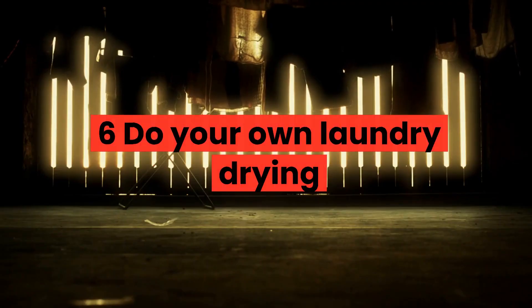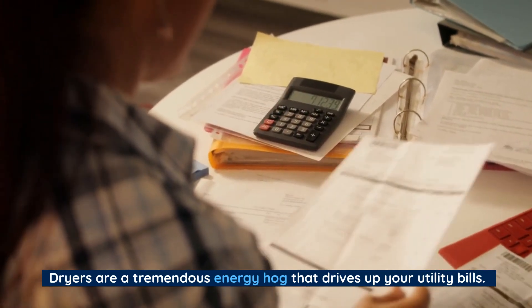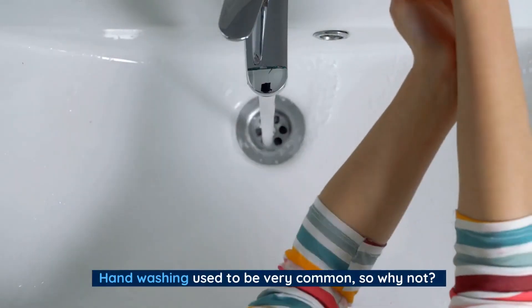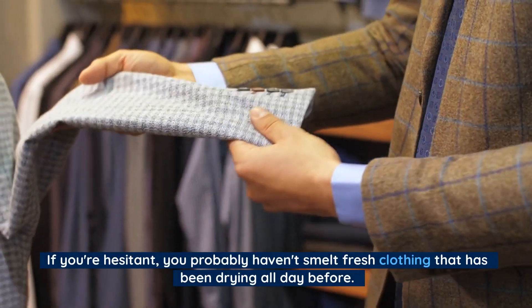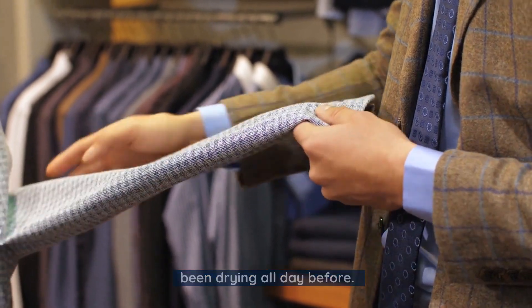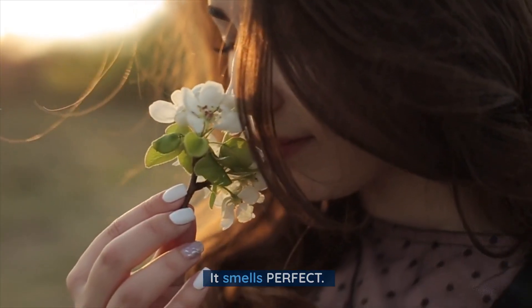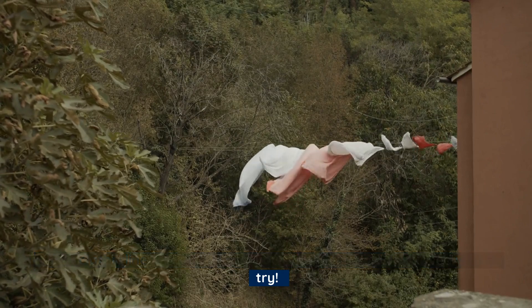Number 6: Do your own laundry drying. Dryers are a tremendous energy hog that drives up your utility bills. Handwashing used to be very common, so why not? If you're hesitant, you probably haven't smelt fresh clothing that has been drying all day before. It smells perfect. Get a clothesline and give drying your clothes the old-fashioned way a try.